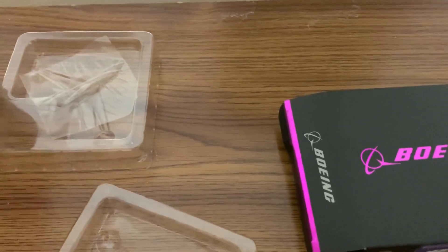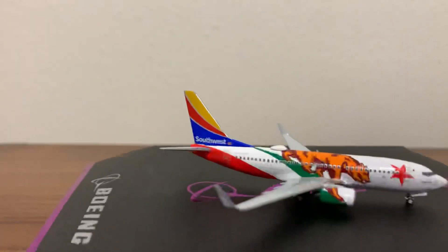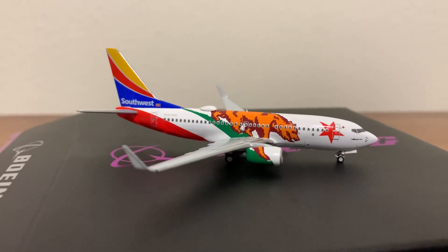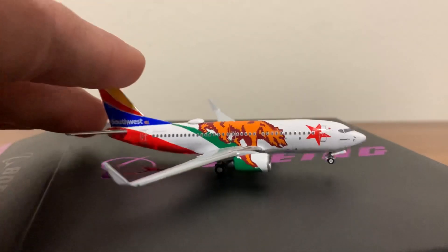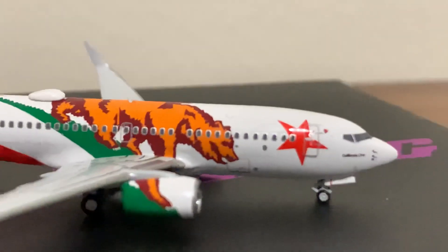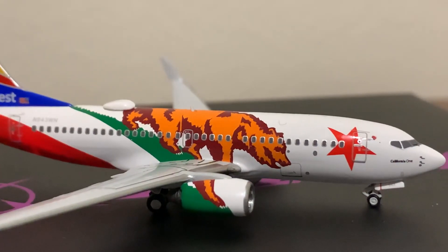Here it is — the Panda Models Waffle Collectibles exclusive Southwest 737-700 California One. Checking if it's a little tail heavy — a little bit, but actually not bad at all. Not as bad as the Gemini version. Starting up front, you have the cockpit windows and it says California One.